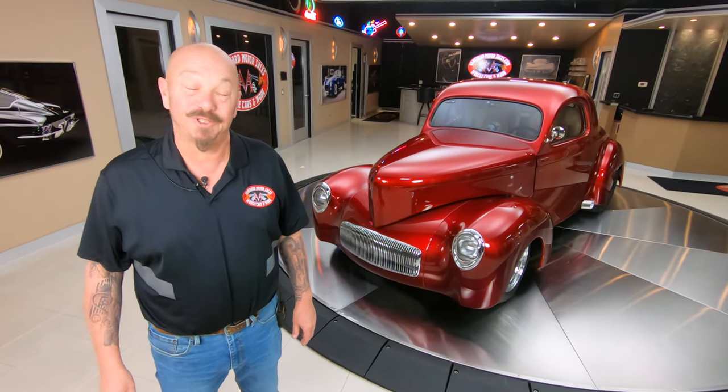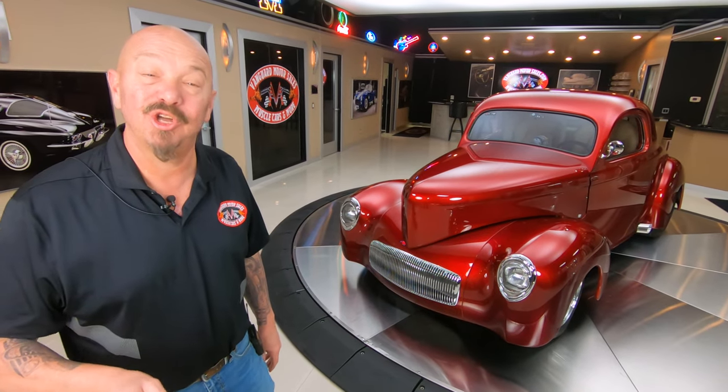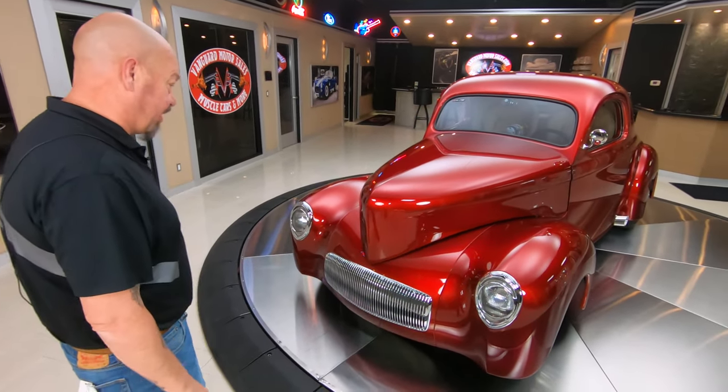Hey guys, welcome back to Vanguard Motor Sales. I'm Greg and that's a '41 Willys. It's got a Schaffroth 468 under the hood making 525 horsepower.